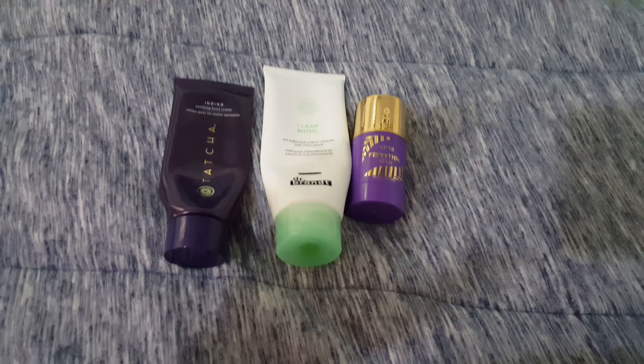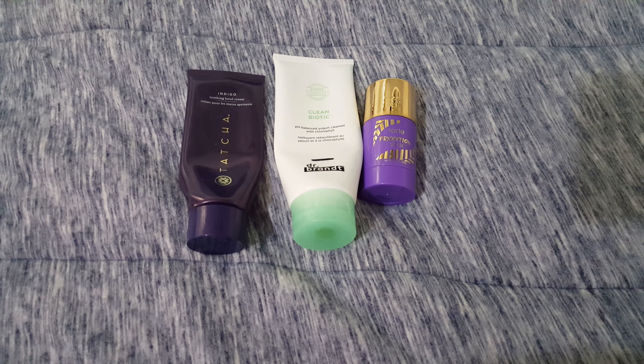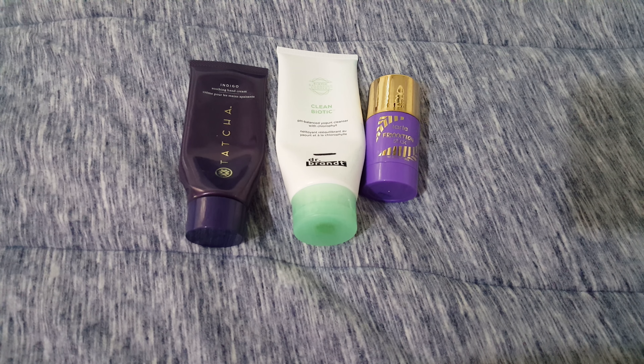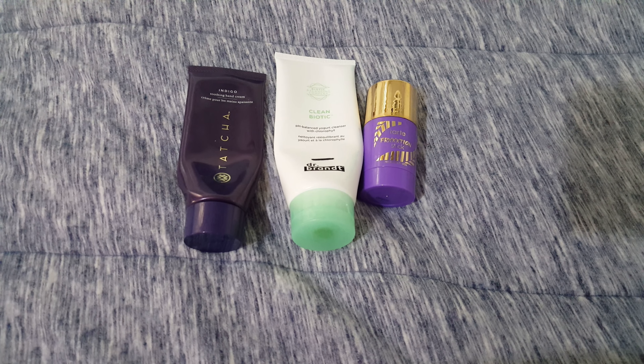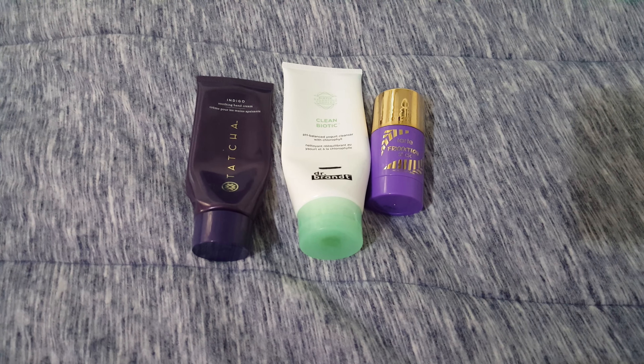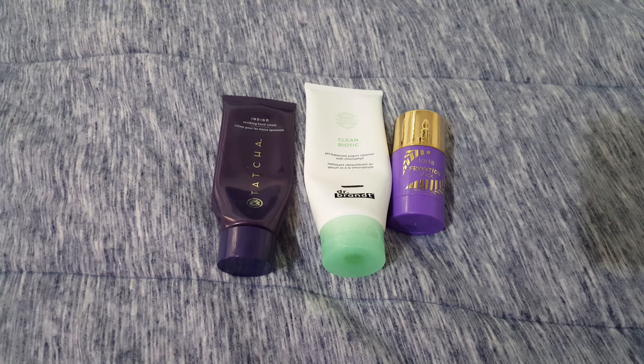Hi guys, welcome back to my channel. Today I'm doing my update for the most expensive Project Pans skincare edition that I'm doing with Rachel Winters, Lina, and Skater Atru, and maybe a couple other ladies. Their links will be in the description box below.